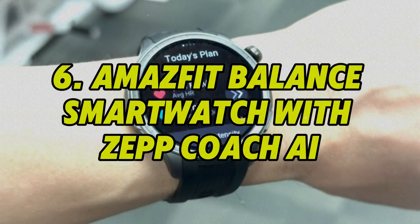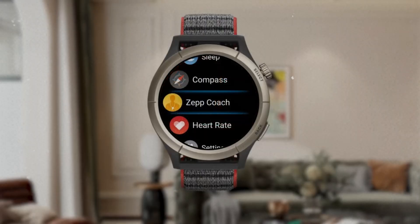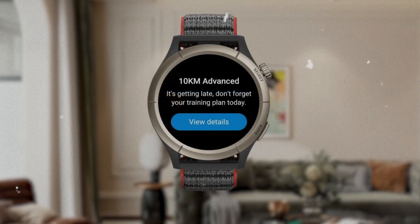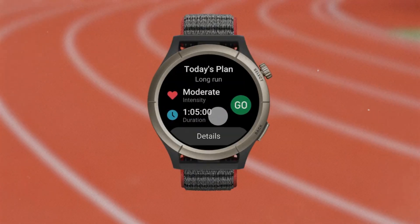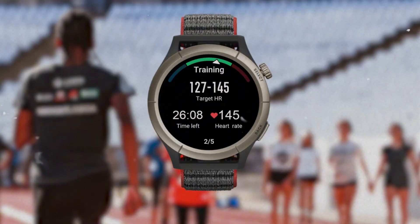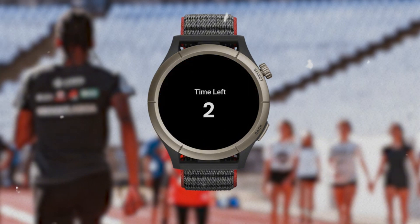Number 6: Amazfit Balance Smartwatch with Zepp Coach AI. More than just a smartwatch, the Amazfit Balance includes Zepp Coach AI, a personalized fitness assistant trained on your data and goals. It doesn't just track steps — it analyzes training load, recovery readiness, and even mental fatigue. The AI provides customized workout recommendations and can adjust your plan dynamically if it detects overtraining or stress.